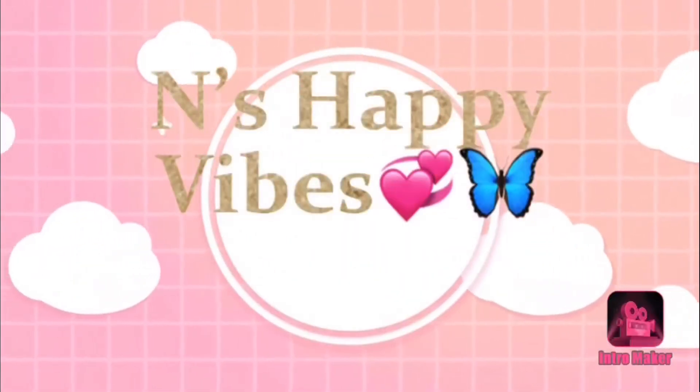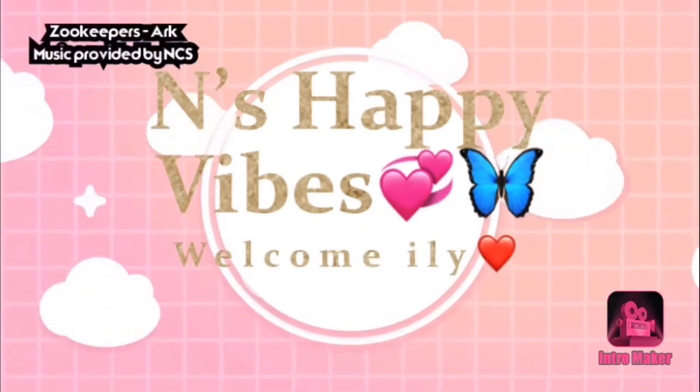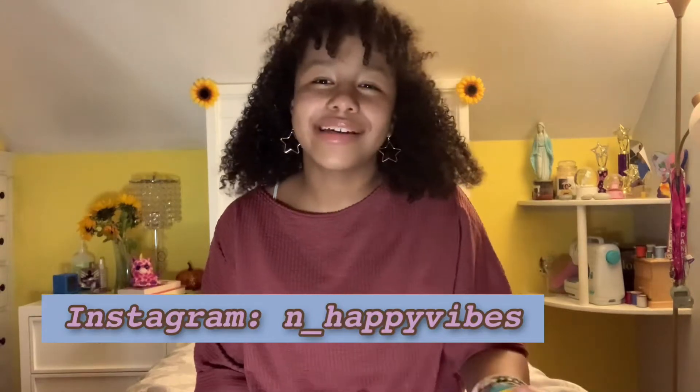Hi guys and welcome back to my channel. Today I am doing a shopping haul from my birthday money. Little disclaimer: I am so grateful for everything I got, and thank you to the people who contributed, because technically they bought it. Thank you to everyone who came to celebrate my birthday, even though it was small because of corona, and thank you to everyone who gave me gifts and was kind enough to give me the money I used to buy this stuff.